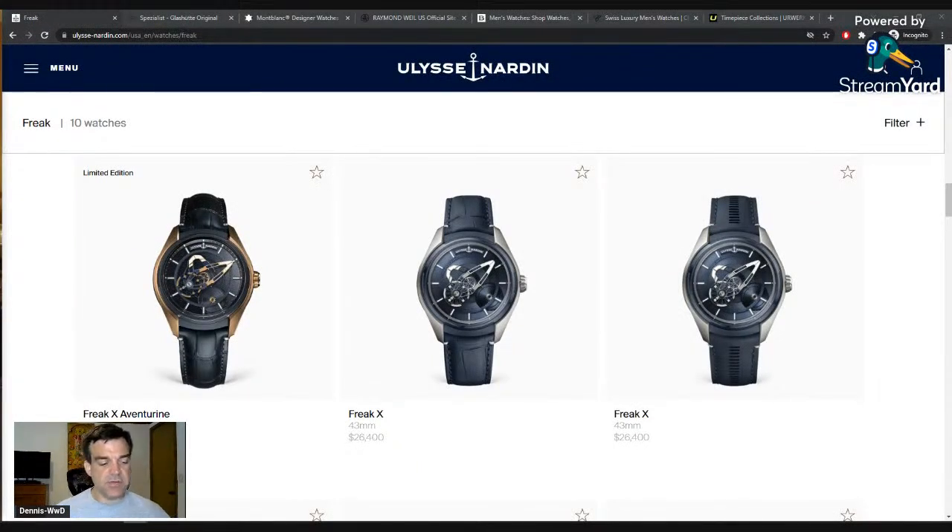Hey everybody, welcome to Watches Within Us. We've got another Saturday live stream and I have no idea if this topic is going to be good or not, but we're going to try and make it work as best we can. That is to really go over neglected luxury watch brands as defined by me.